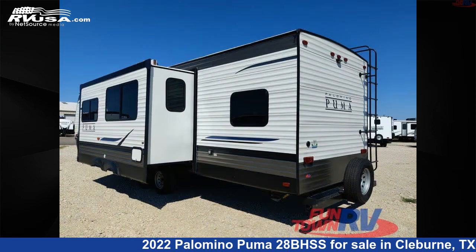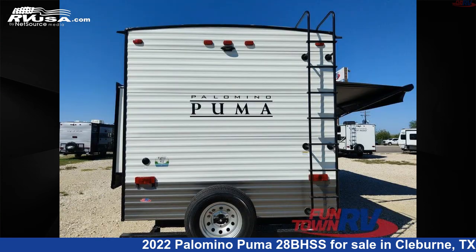The floor plan layout of this travel trailer features a bunkhouse, front bedroom, two bedrooms, two entry and exit doors, and a U-shaped dinette.